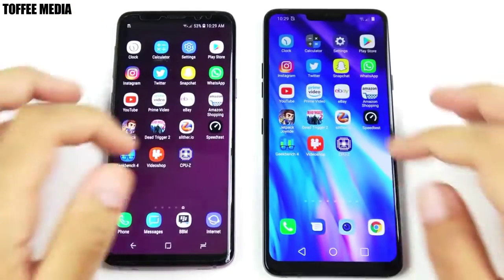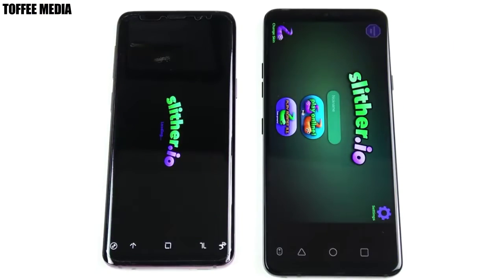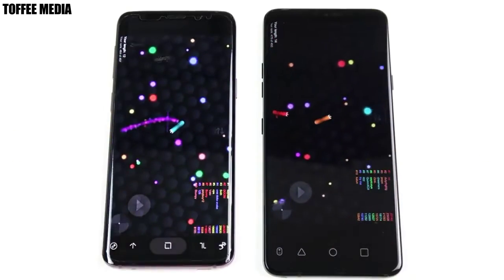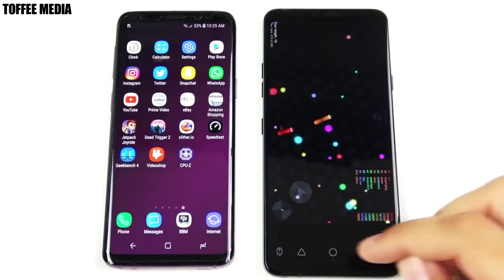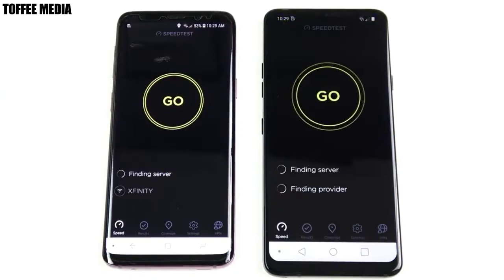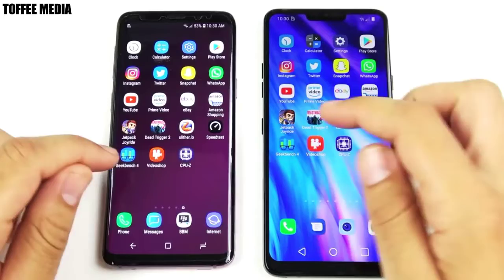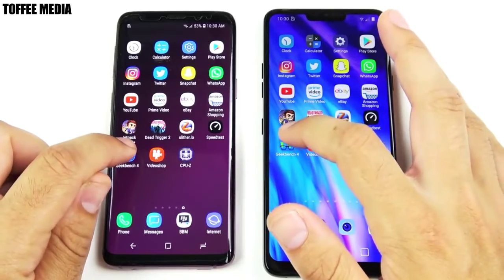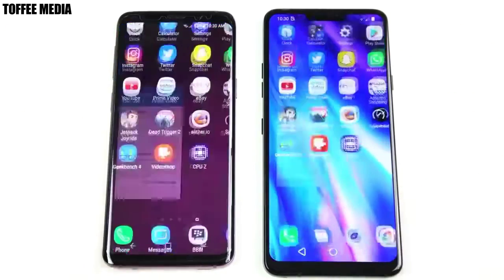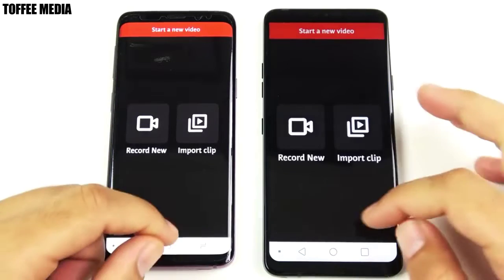Both devices do have the same GPU, so gaming should be about equal. Let's go into Slither — open first on the LG. This is why people say LG phones are underrated: they basically compete at the same level as the Samsung Galaxy S9 or iPhone X but don't get as much sales. Let's go into Geekbench — about the same on both devices.